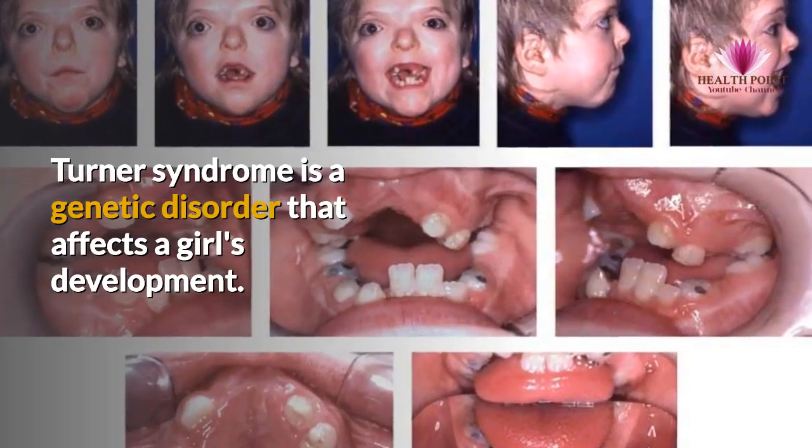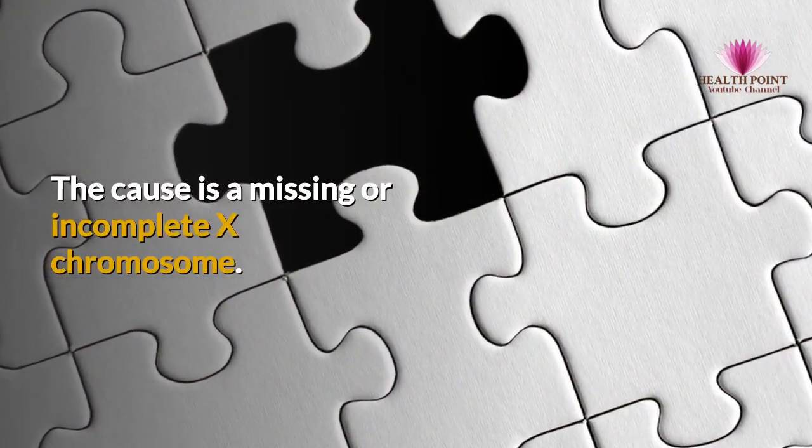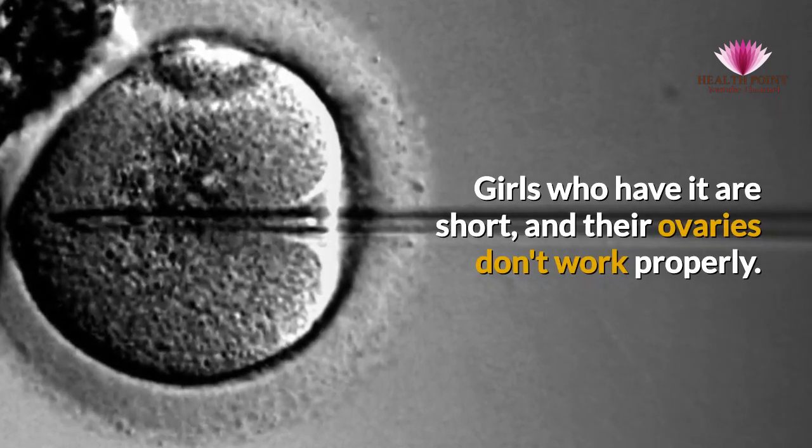Turner Syndrome is a genetic disorder that affects a girl's development. The cause is a missing or incomplete X chromosome. Girls who have it are short, and their ovaries don't work properly.